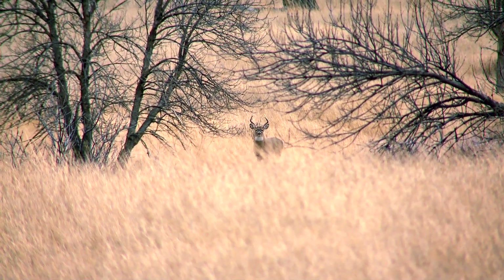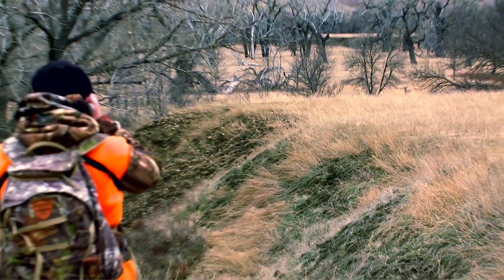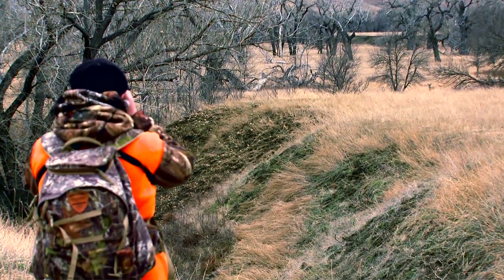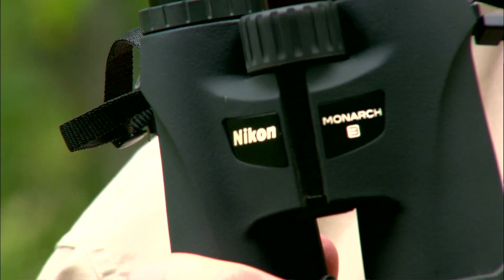At the end of the hunting season, we'll pick the best stories and award prizes, including a complete Nikon hunting optics package. So get yourself a set of the new Nikon Monarch 3 binoculars, go hunting, and then tell us your EST stories. From the whole crew at North American Hunter, good luck on every hunt this fall.